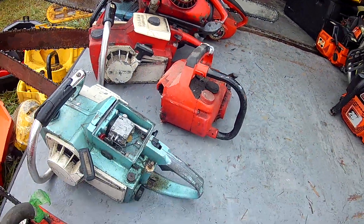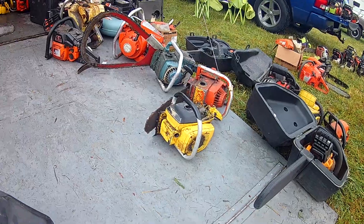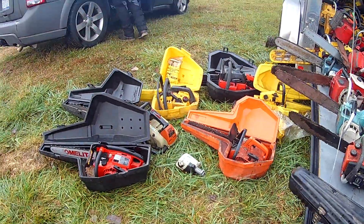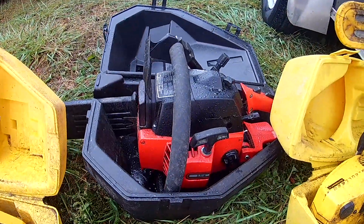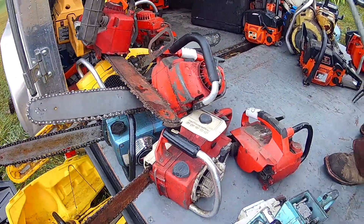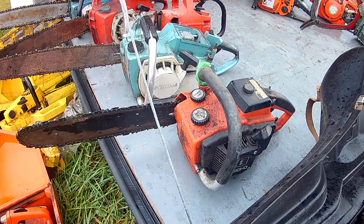We got a Bantam from Remington — I think a Bantam. I think I have a Remington top handle back in there, a little cheap one, nothing nice. I got to see some saws I hadn't seen in a number of years today. Pretty sweet Echo there.